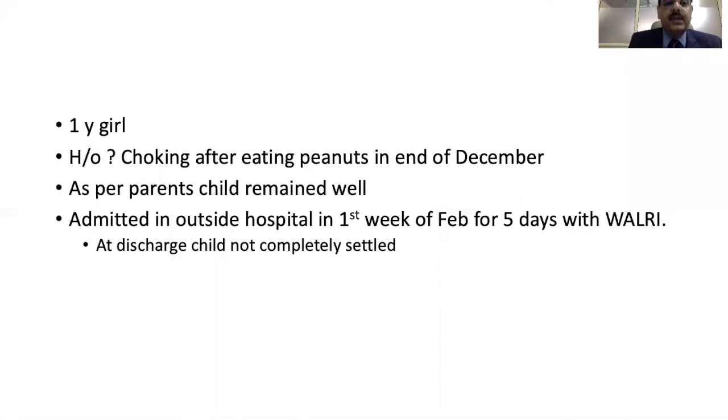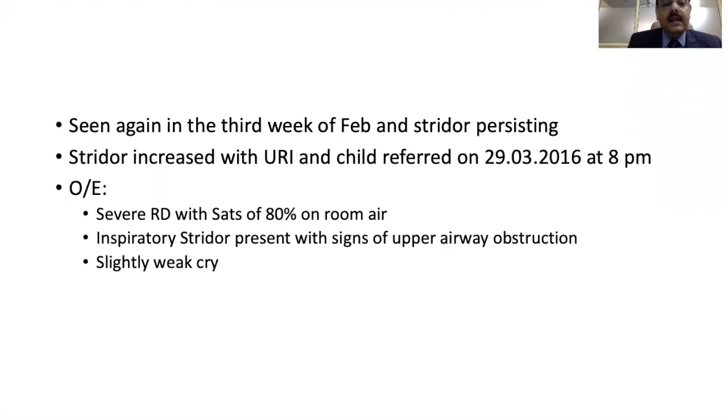Here is an illustrative case. A one-year-old child had a history of choking after eating peanuts in December. As per the parents, the child remained well but was admitted to an outside hospital in February due to wheeze that did not settle completely. Again at the end of February the child started having stridor and was referred to us at the end of March. The child came around 8 pm, was quite sick — having stridor with respiratory distress, low saturations, and a weak cry. A weak cry indicates a subglottic foreign body, which requires rigid bronchoscopy.